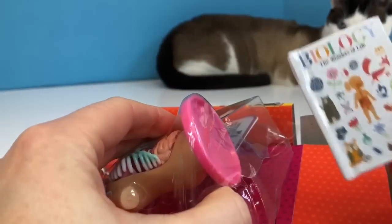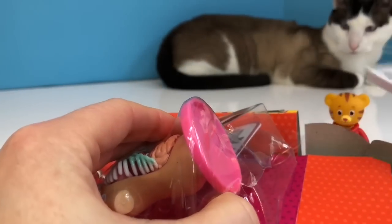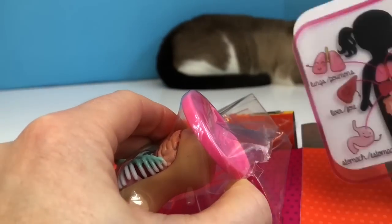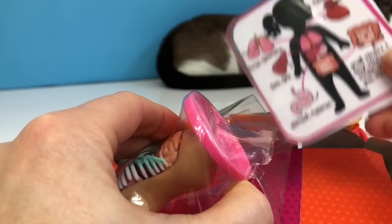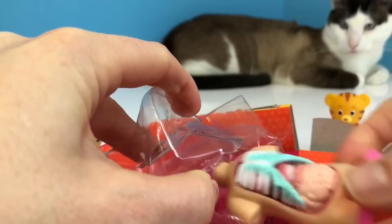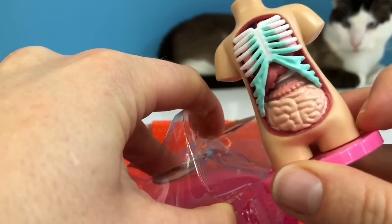We have a little white biology textbook called The Wonders of Life, and we also have a diagram. And this is called our Anatomy Torso.